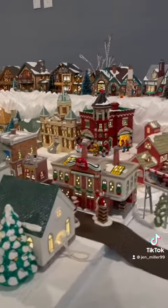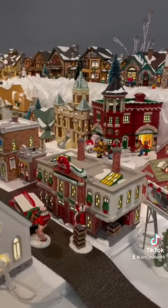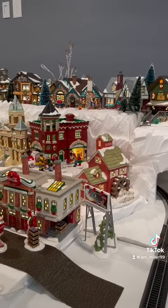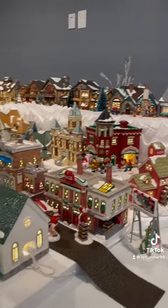I put the coke plant down here with the accessories that go with that. The billboard — I will have to find somewhere for that. I don't know what I want to do with that yet.